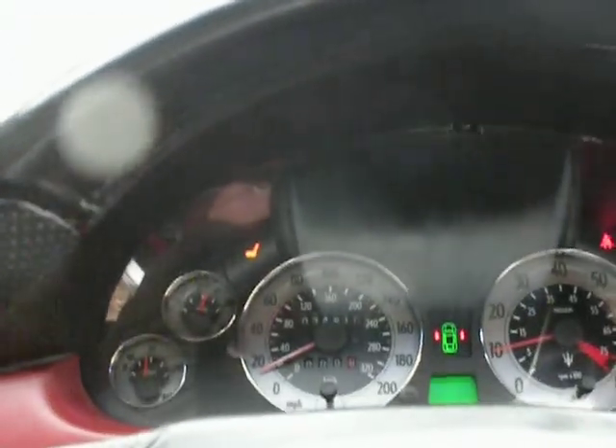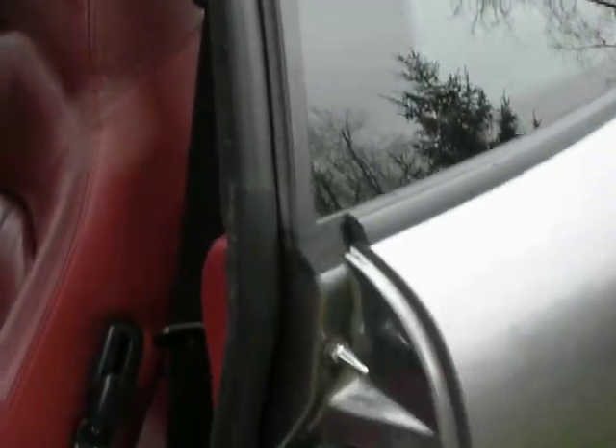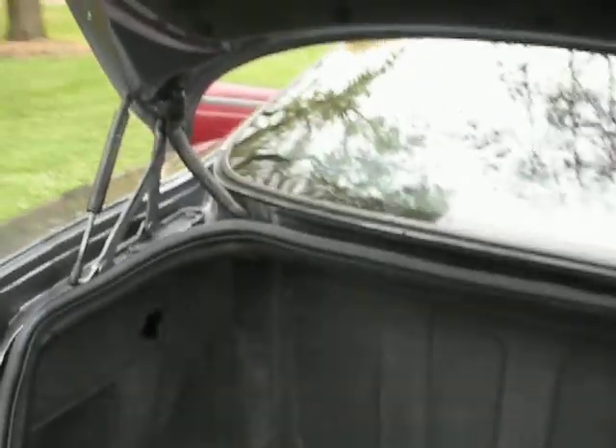It's got 34,610 miles. Pop the trunk — I can see no sign of any paintwork ever having been done on the car. There are a couple very minor little dings on it. There's the trunk, and a CD changer on the side.